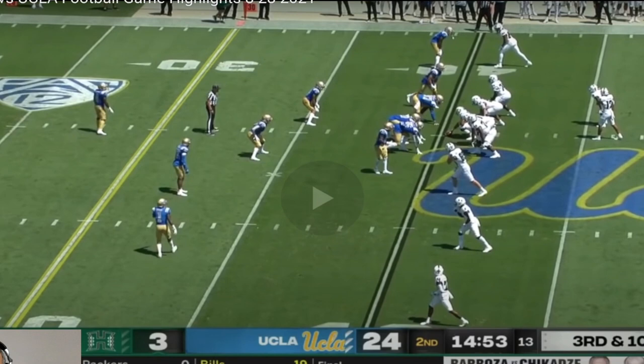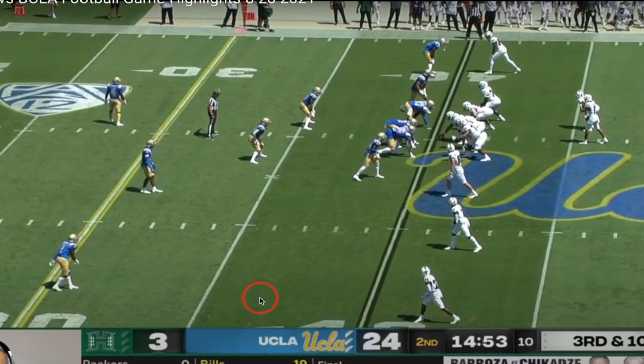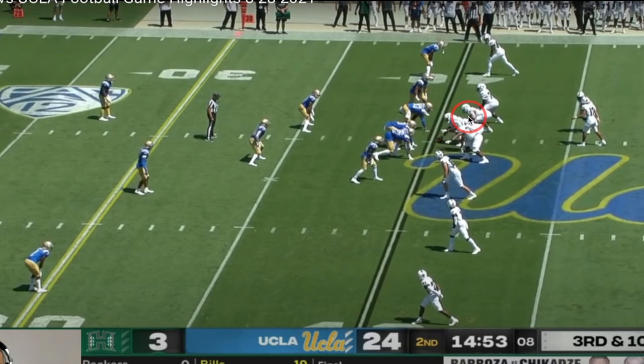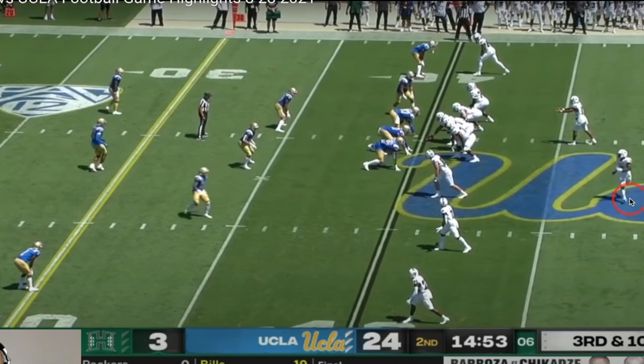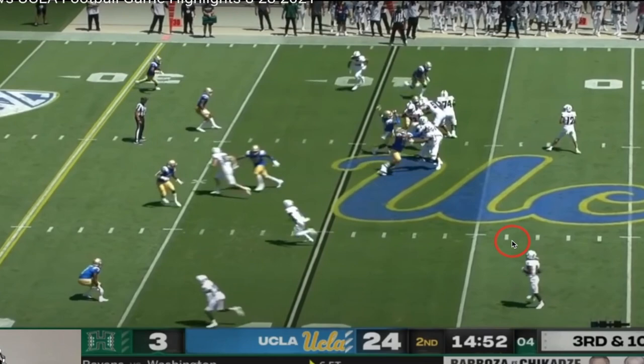These final two plays are really fun. This is a very interesting look from UCLA. As you learned yesterday, this is the Raider defensive end — their boundary-side defensive end is always in a two-point stance. Remember, Hawaii struggled a lot with this when UCLA would stem their front. And watch how much changes post-snap after this motion — this is ridiculous. I am really shocked at how advanced UCLA's defensive calls are.